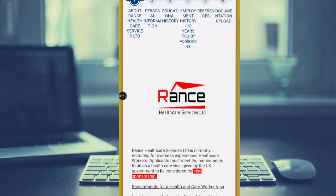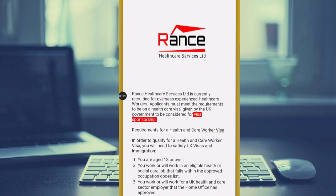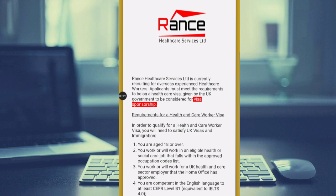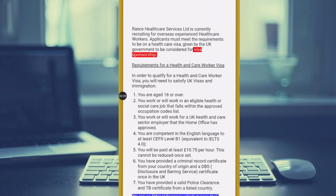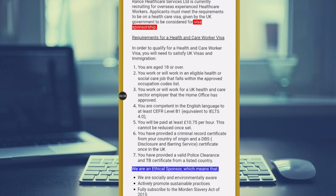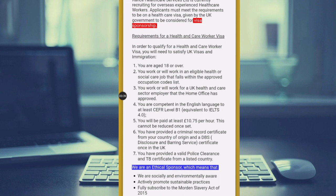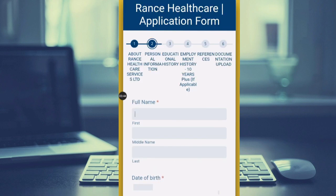This is a visa sponsorship opportunity — they can sponsor your visa. We have the requirements for the health and care worker visa listed here. You must be aged 18 or over, you must be competent in the English language at least, and there are a whole lot of other requirements. Take your time and read through them, then move on to next.